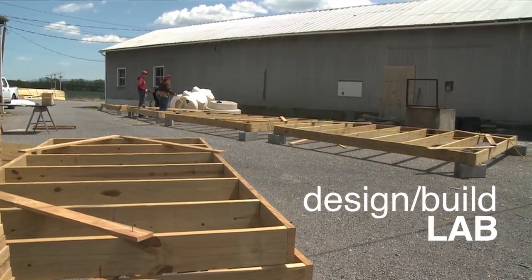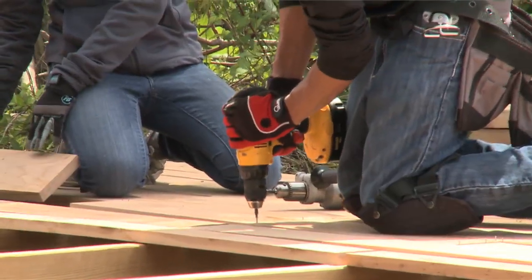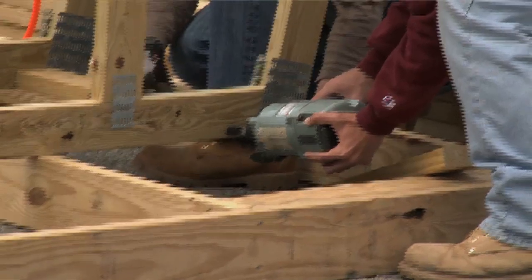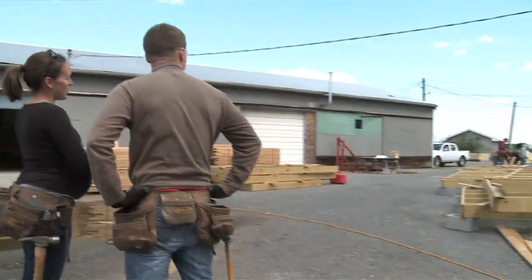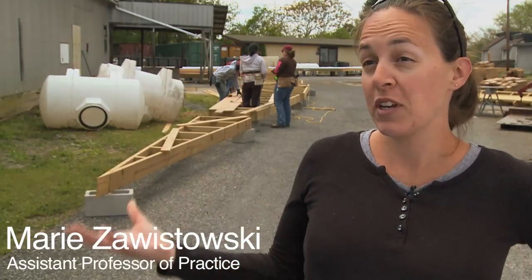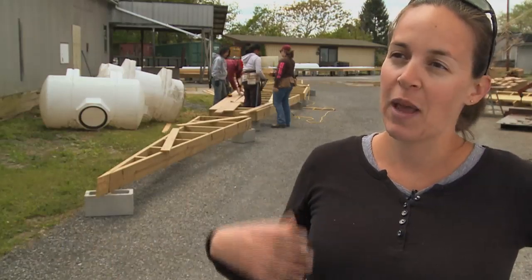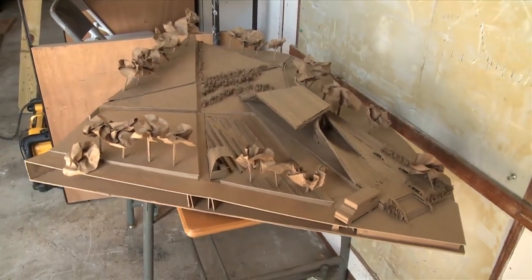What you're looking at is a design-build lab at Virginia Tech School of Architecture and Design. The students this year are working on designing and building an outdoor amphitheater and public park for the community of Clifton Forge, Virginia. They started by doing interviews with the community, came up with individual designs, and little by little collaborated together and came up with one scheme that they are building today.